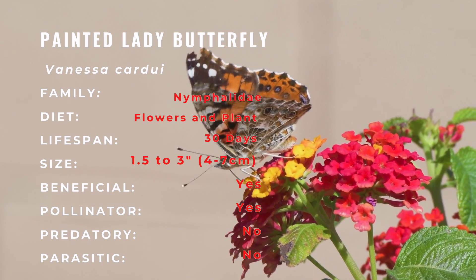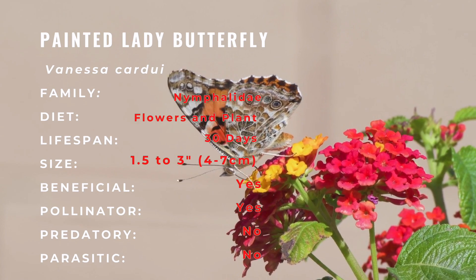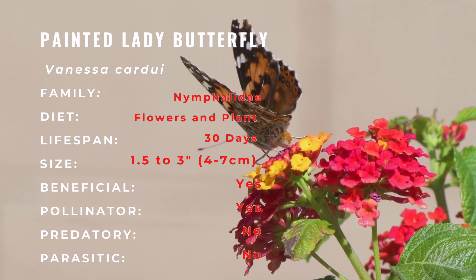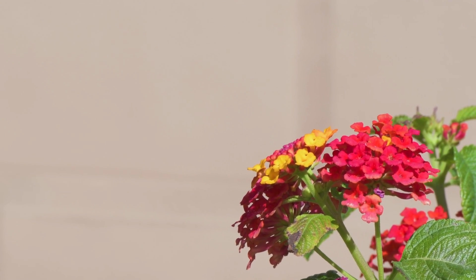Females are generally larger than males. The adults only live for about two weeks, feeding exclusively on nectar. Males perch and patrol during the afternoon for females that are ready to mate.